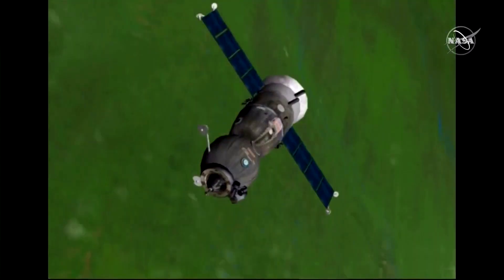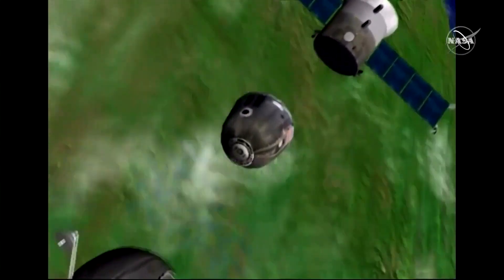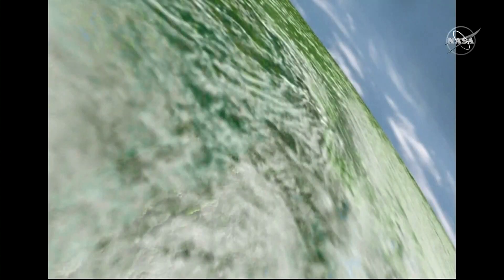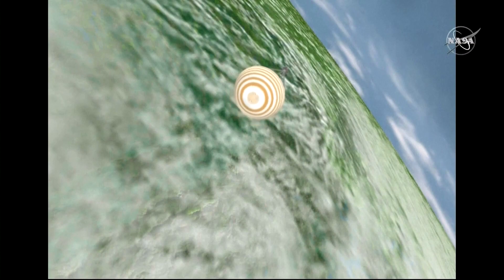At 11:50 p.m., the three portions of the Soyuz module will pyrotechnically separate, leaving the orbital module and propulsion module to burn up in the atmosphere, while the descent module you see here with its three crew members will have its heat shield forward to the direction of travel, protecting them from the heat buildup reaching about 2,500 degrees Fahrenheit.